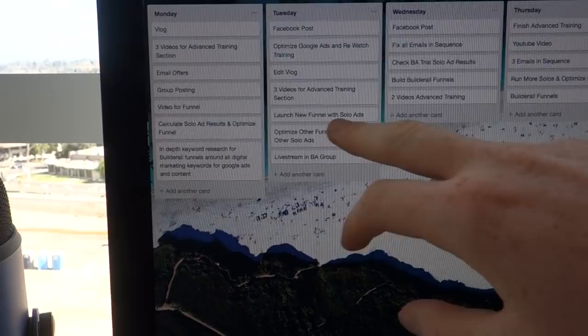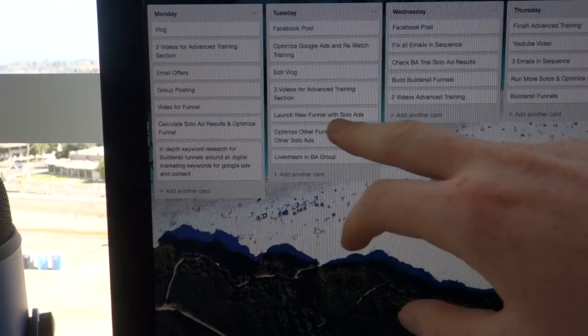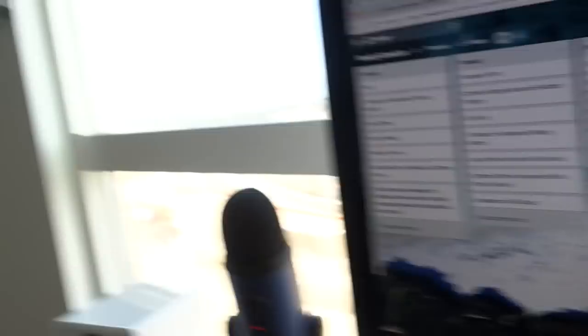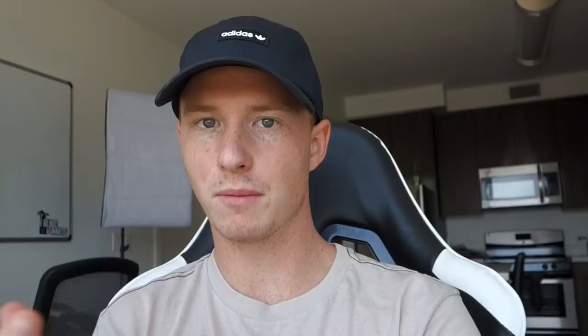Also on the list: three more videos, launch a new funnel, optimize another funnel, live stream, fix emails, optimize results, build more funnels, two more videos, finish the advanced training YouTube video, three emails in sequence, run more solos, and build Builderall funnels. So that's what the week looks like — mostly making videos for my Builderall job, putting in the advanced training section for affiliates, building funnels for the Builderall community, and launching some of my own funnels for solo ads and Google ads, along with all my free traffic like YouTube videos, Facebook posts, and live streams.